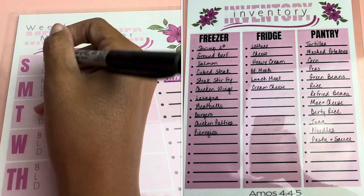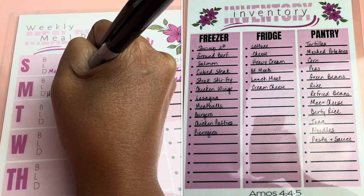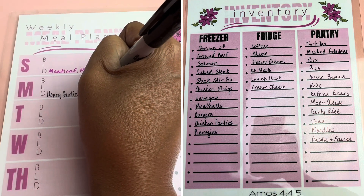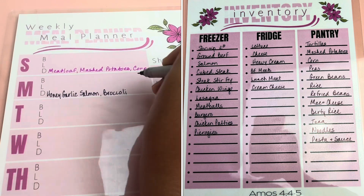Monday we'll go ahead and use this salmon and do some honey garlic salmon with some broccoli. I'll probably be able to find some kind of side dish to go with that but I'm not too worried about it right now.